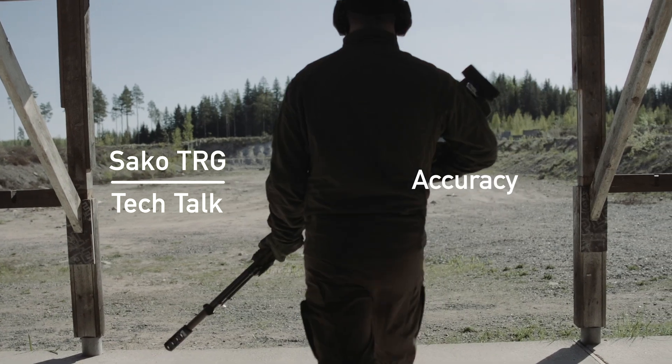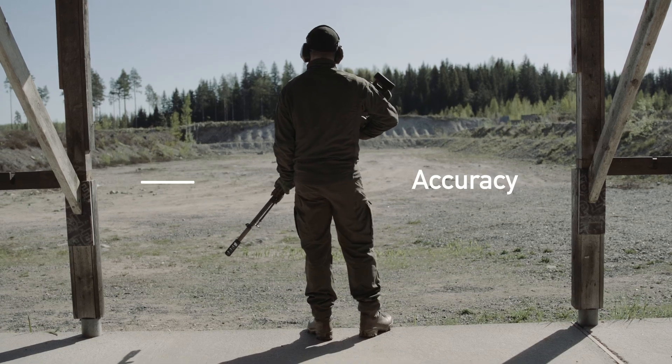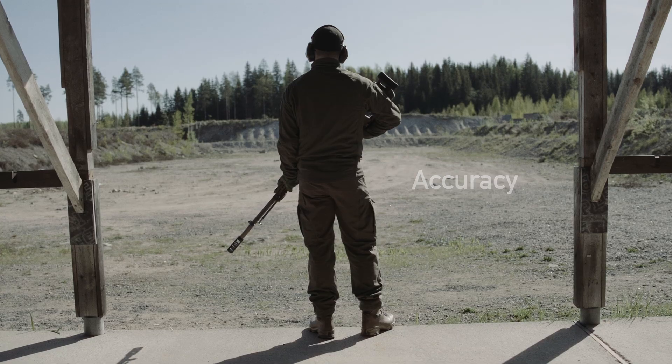In the realm of marksmanship, accuracy reigns supreme and the TRG rifle sets the gold standard. That's why the TRG platform is used by more than 60 professional military and law enforcement customers, as well as enthusiast precision shooters.